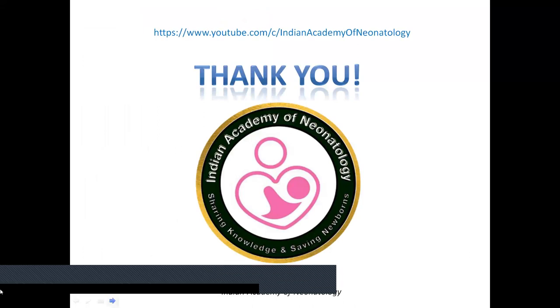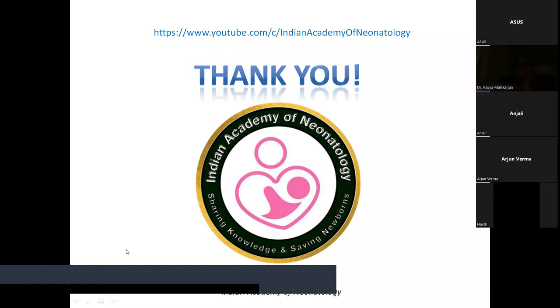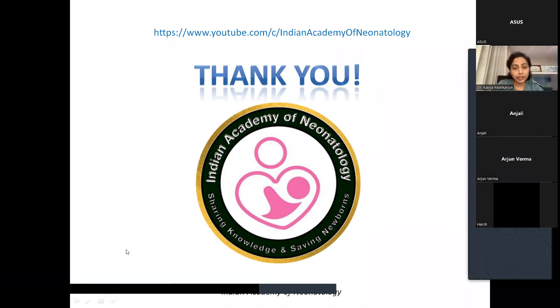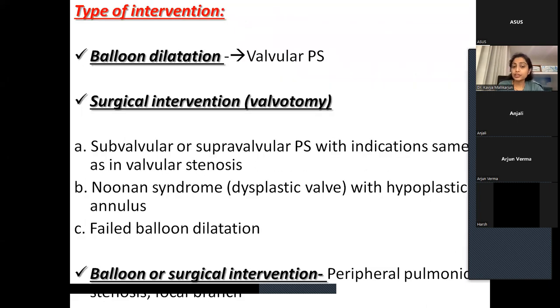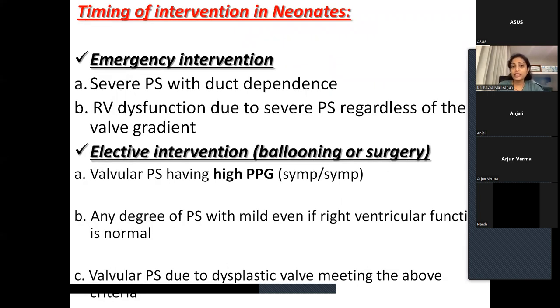Dr. Kavya made an important correction: in pulmonic stenosis, it is the PFO that shunts bidirectionally — not the PDA — which is one of the indications to intervene in a neonatal PS. Because RV end-diastolic pressures go up, there will be TR and the PFO will shunt right-to-left or bidirectionally. We need to intervene if we see any PFO bidirectional shunt. It is not the PDA shunting direction that drives the intervention decision.